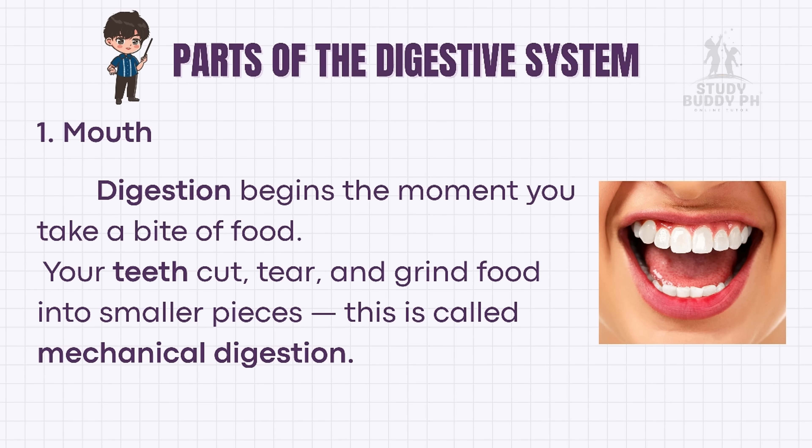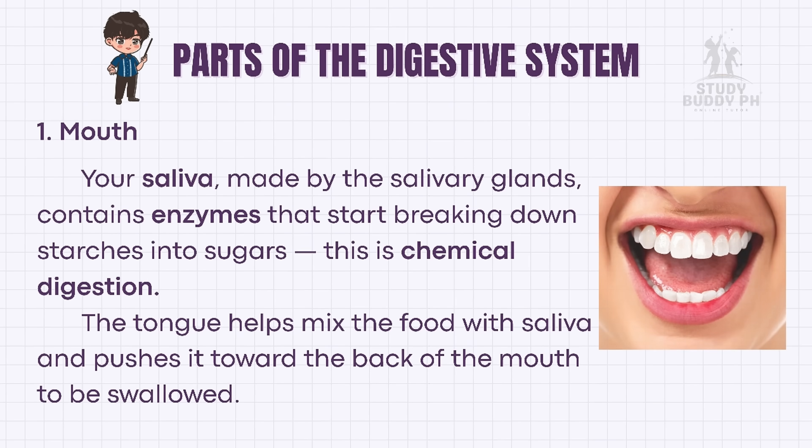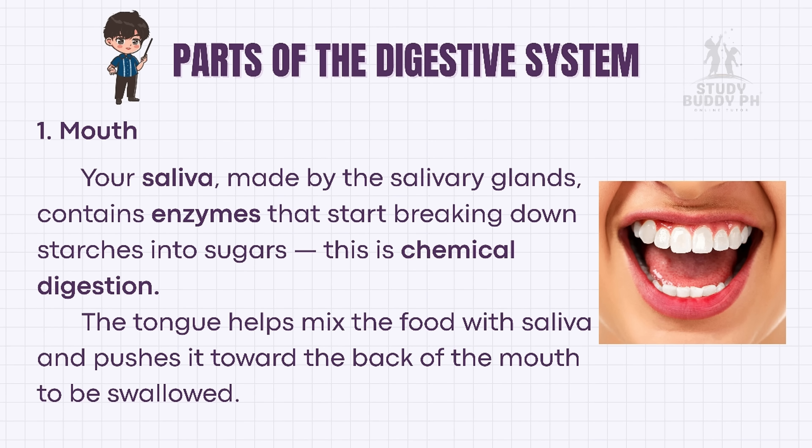Digestion begins the moment you take a bite of food. Your teeth cut, tear, and grind food into smaller pieces — this is called mechanical digestion. Your saliva, made by the salivary glands, contains enzymes that start breaking down starches into sugars — this is chemical digestion. The tongue helps mix the food with saliva and pushes it toward the back of the mouth to be swallowed.